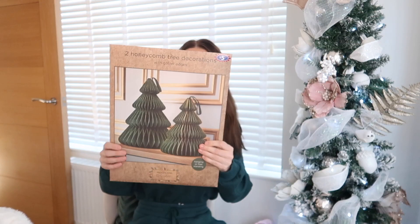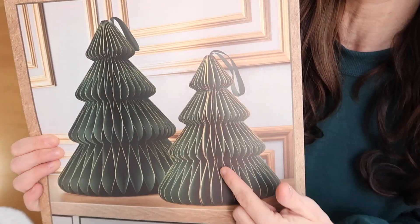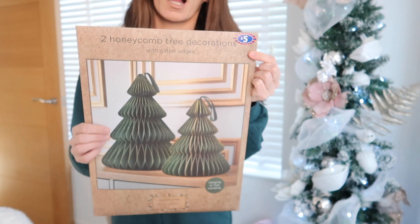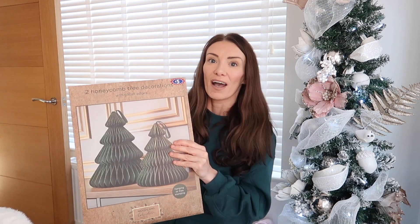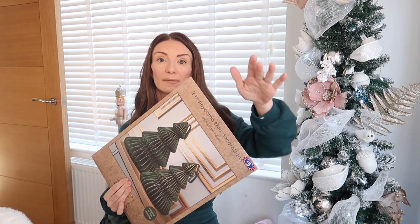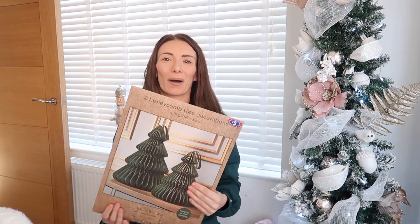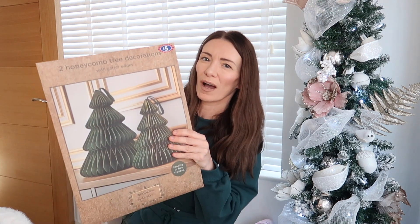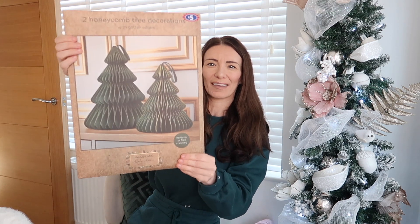Talking about my obsession with green, I got some Christmas decorations — these honeycomb tree decorations in green with a gold glitter effect. They were £5 for a pack of two. I've got green cushions in the kitchen this year, so I'm thinking these could work as a table decoration for Christmas or somewhere on the side. They just look so expensive even though they're made of paper — very high-end looking.